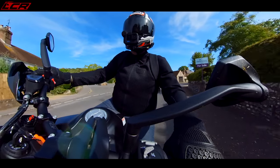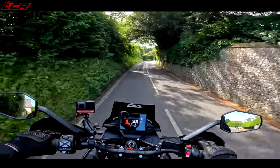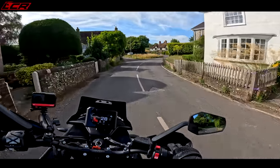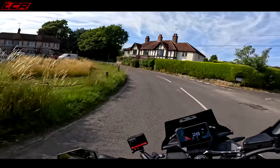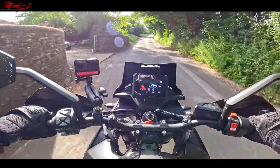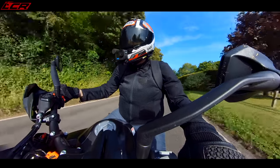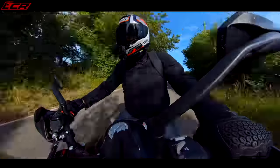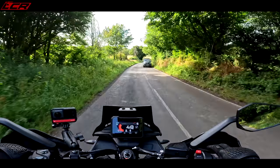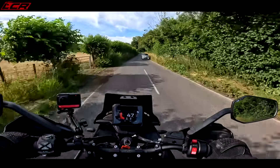The riding position is nice and neutral — you're sat upright, arms nicely spaced. The bars could be a tiny bit wider but then filtering would be a problem. Foot peg position is directly below my hips — a really comfortable position. The seat on this bike feels like memory foam; I've never ridden another bike with a seat like this. It's super soft. I spent two and a half hours on this bike on the motorway riding it back from KTM in perfect comfort.